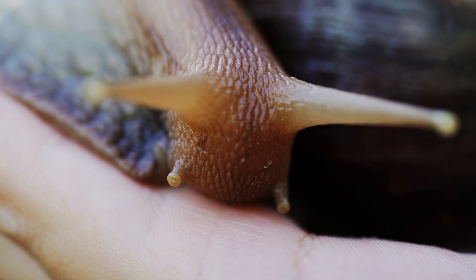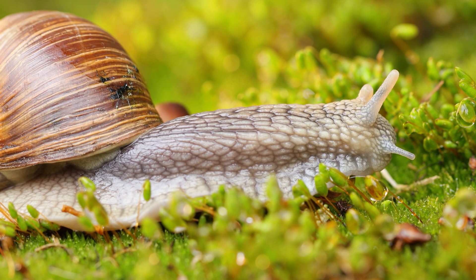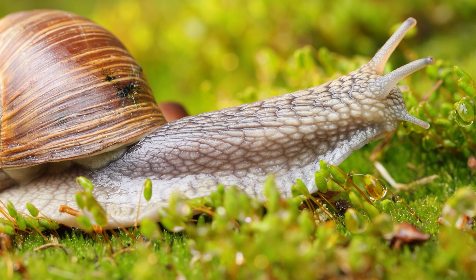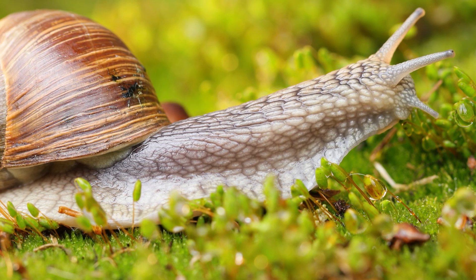The cilia are sensitive to touch and can help the snail navigate its environment. When a snail is exploring its surroundings, it will extend its antennae out and move them around, using them to detect food, potential mates, and to navigate around obstacles.